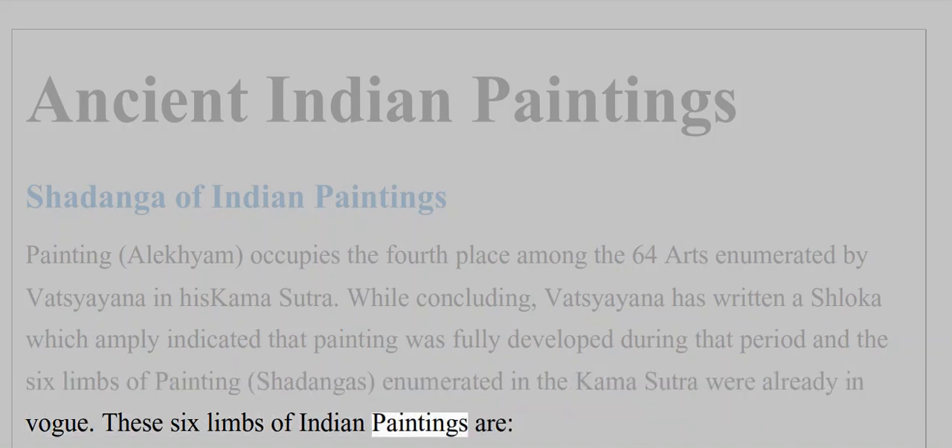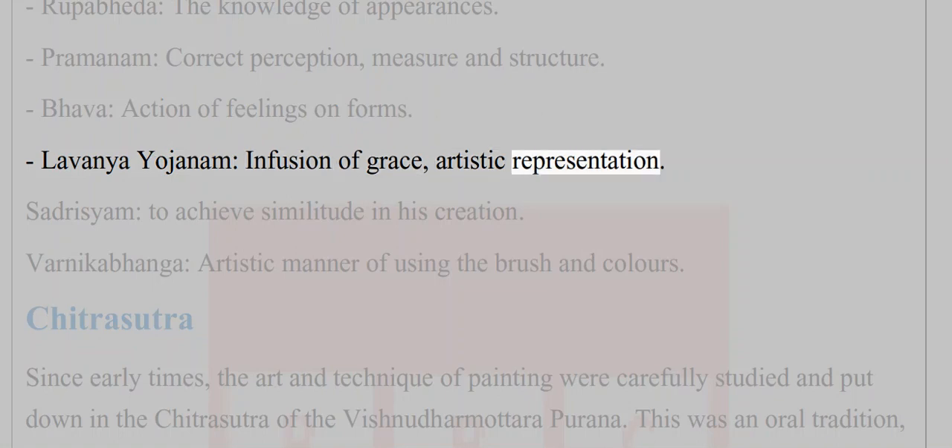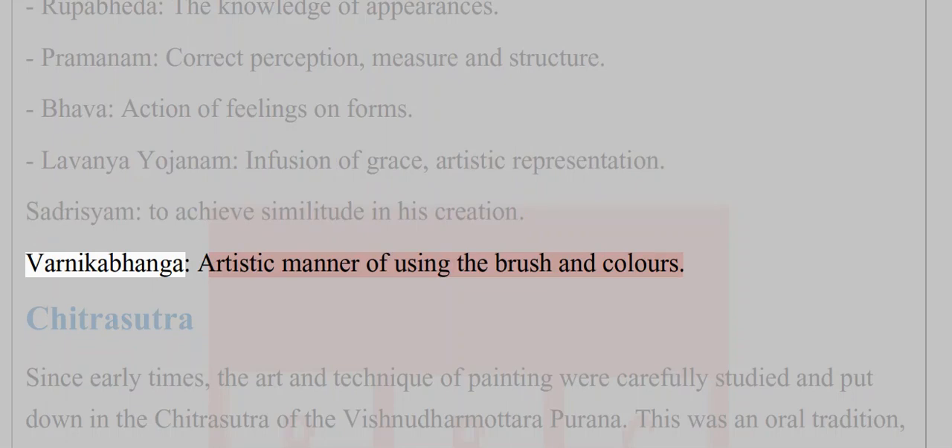The six limbs of Indian paintings are: Rupabheda — the knowledge of appearances; Pramanam — correct perception, measure and structure; Bhava — action of feelings; Lavanya Yojanam — infusion of grace and artistic representation.